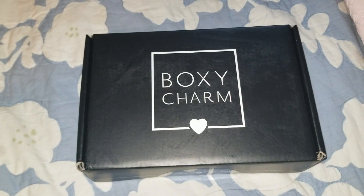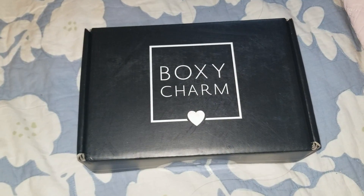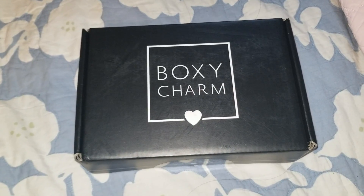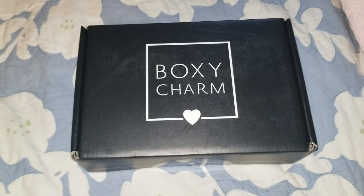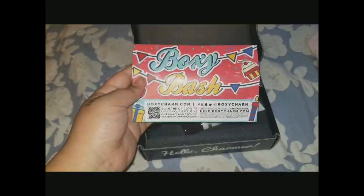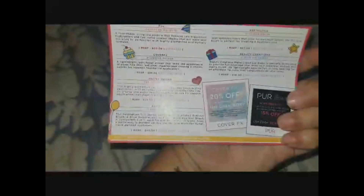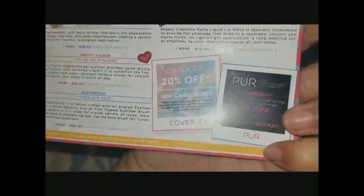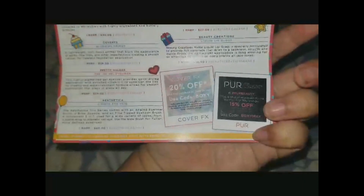Hey guys, welcome to my channel. As you can see I got the box for the month of May 2018. If you want to see what's inside my box, keep on watching. Right off the bat, we're starting off with the card. The theme is called Boxy Bash. We do have a couple coupon codes here and a list of items that are in the box. If you guys want to go ahead and use the codes, feel free, and I'm going to jump right into the items.